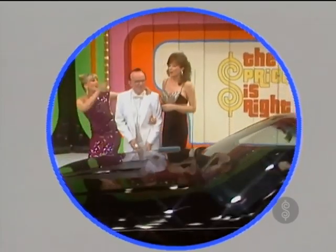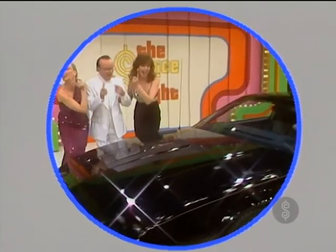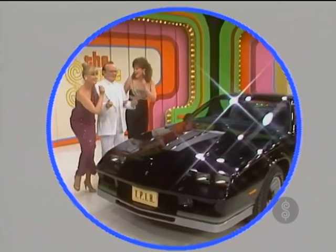And this showcase, filled with prizes found in the world of the sharp dresser, can be yours if the price is right.